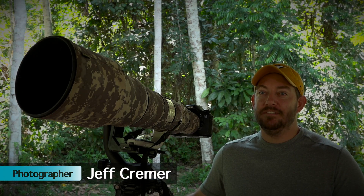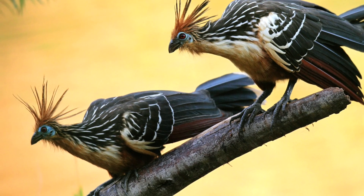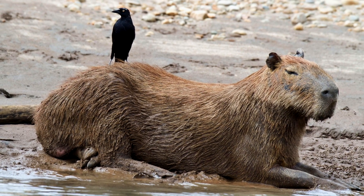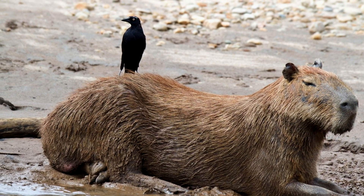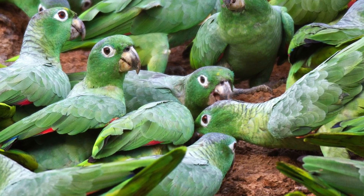My name is Jeff Kramer. I'm a wildlife photographer here in Tambopata and I've been here for five years. The Tambopata in the Amazon rainforest is a really awesome place for wildlife photography. It has a high diversity of animals so every time you go out into the jungle to take some pictures, you see something new.